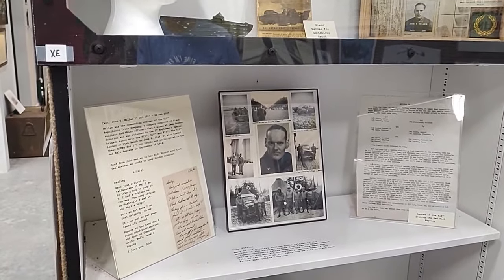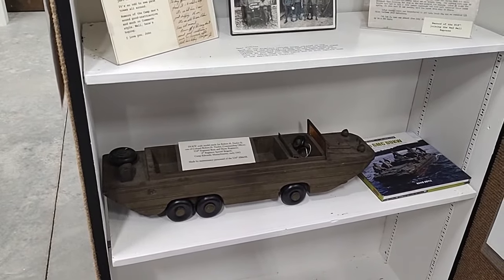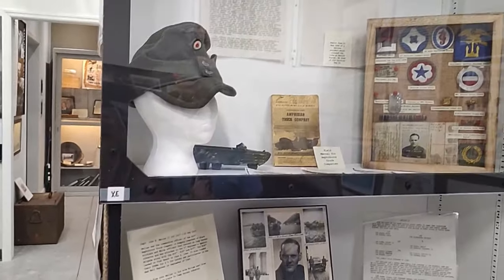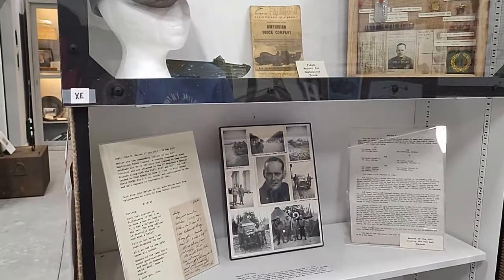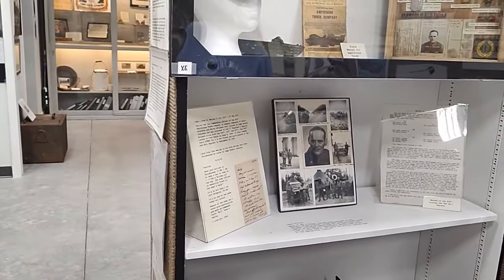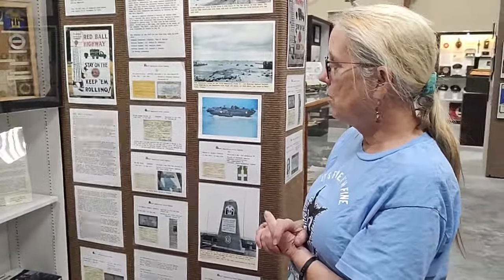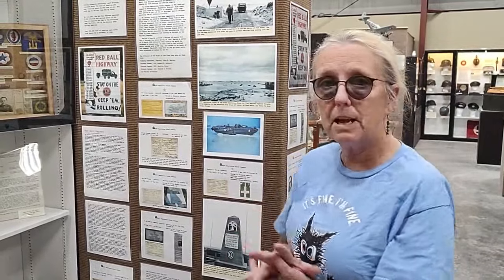A few years ago, the daughters of the commander of an amphibious truck company donated his paperwork. This was the 818th Amphibious Truck Company, an all-black company — and back then, an all-black company would have white officers. We did not have any names of any of the men in this company until his paperwork. Now we have over 100 names with service numbers and some history. We know that they were at Utah Beach on D-Day, which we did not know before. Five of his men were awarded Bronze Stars for their actions on June 6, 1944. His men also drove for the Red Ball Express — all of that came from a stack of paperwork.